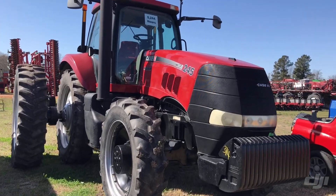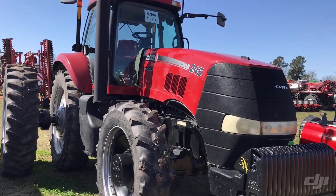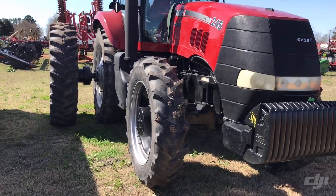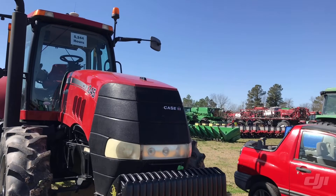Got the Case IH 245 Magnum, 5,244 hours. Got a receiver on top of it, 50 inch rubber R1 tires on that rig.